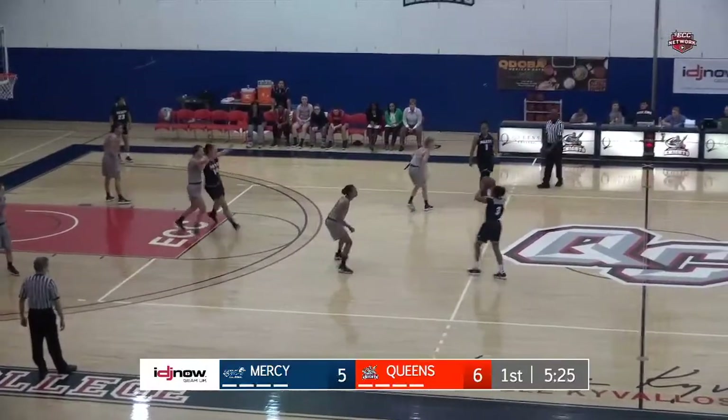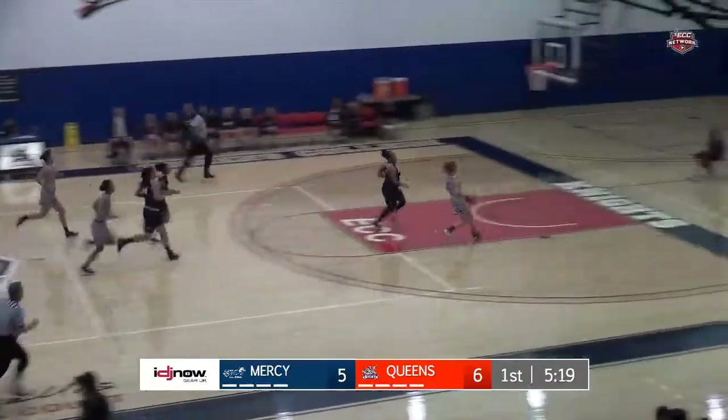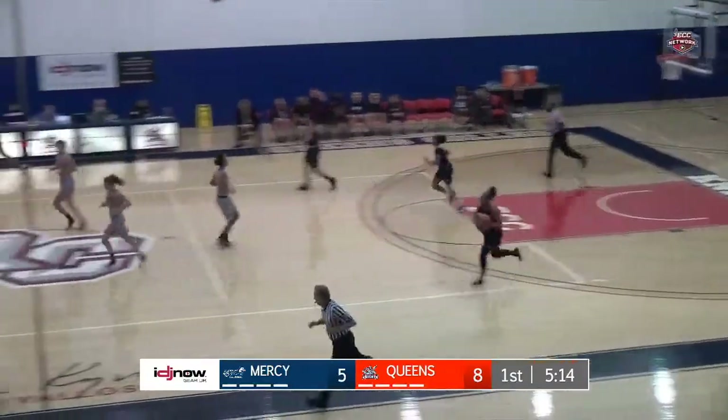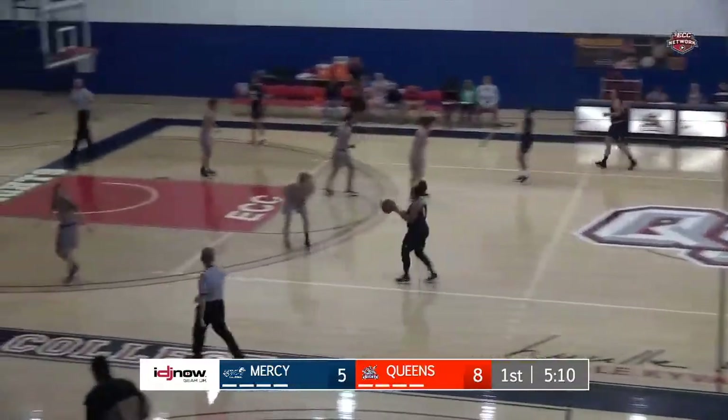Sanders has the ball up top, swings it in to Clark up top, but the ball is tipped away and Bonin comes up with it. Goes coast to coast, little pump fake, and scores. A nice play there by Beth Bonin as she's getting going early on the offensive end.